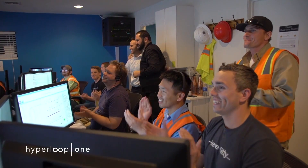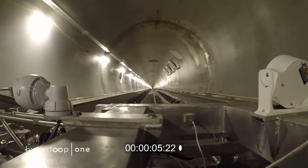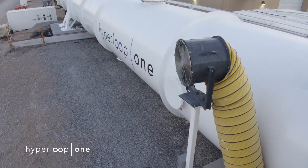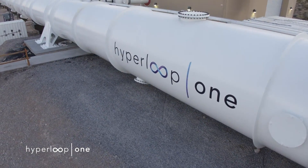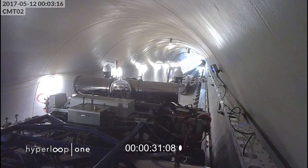It hits 70 miles an hour, whisking through 500 feet of a 1,600-foot-long steel tube. The team at Hyperloop One says this short but sweet firing of a sled in a vacuum tube is the world's first successful Hyperloop full systems test.